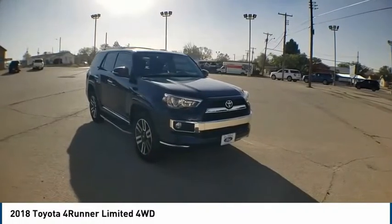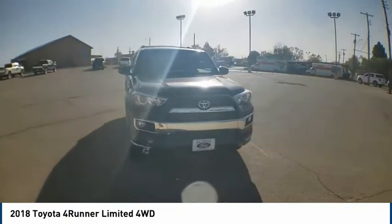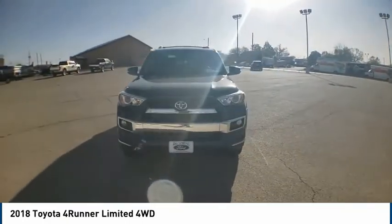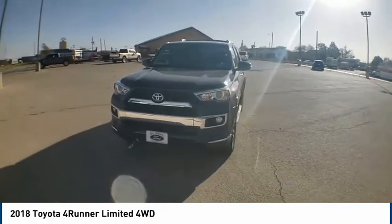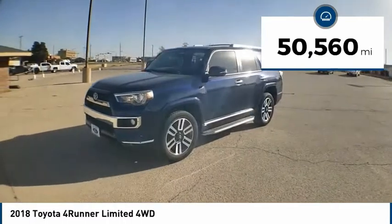We are pleased to show you the 2018 4Runner. 4Runner durability is unbeatable. There are more 4Runners on the road today than any other midsize SUV. This vehicle has less than 55,000 miles.